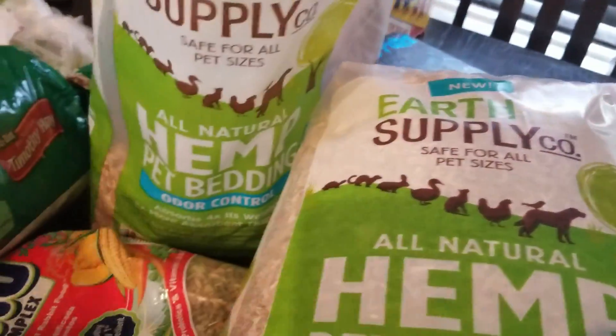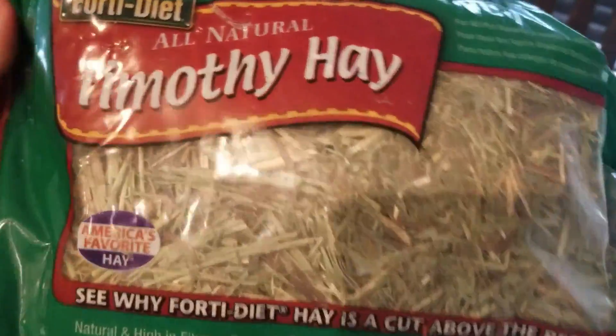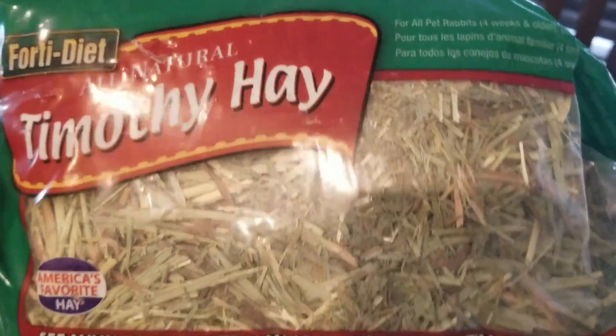I'll give her some Timothy hay as well just so that she can chew on it, because she likes that too.